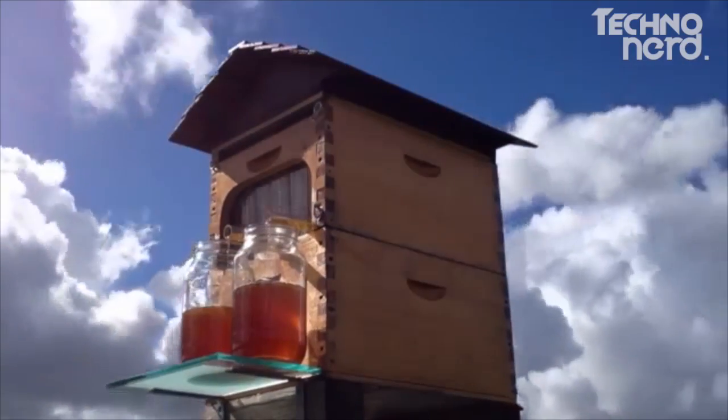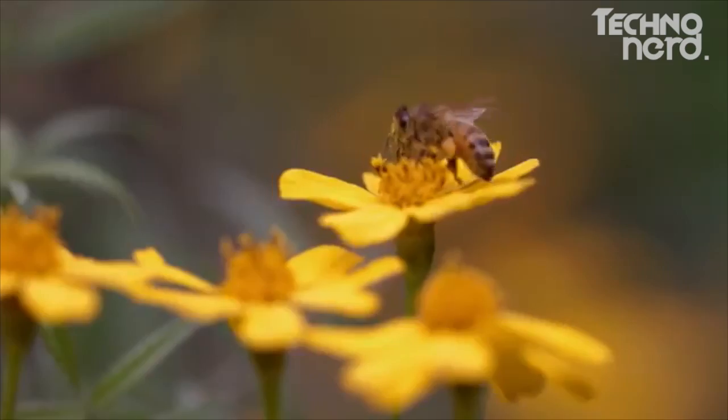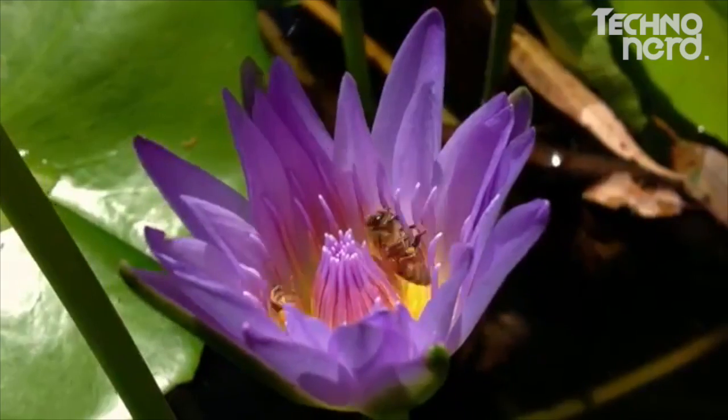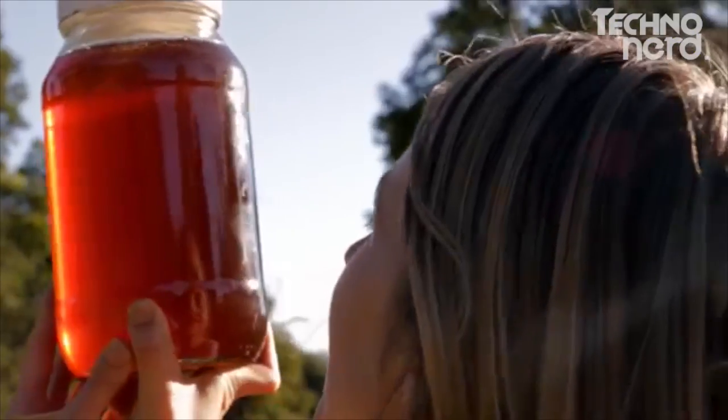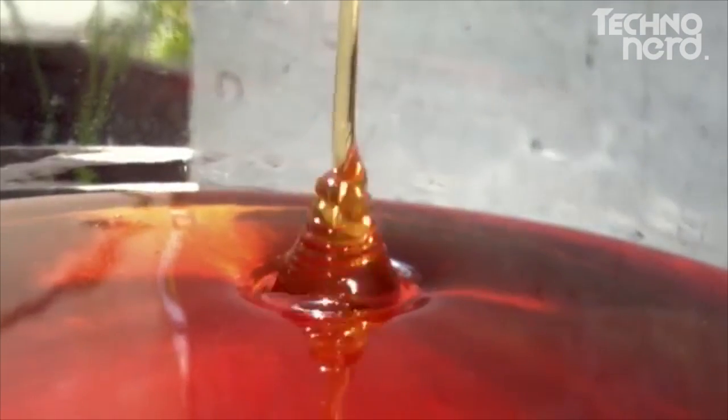We have evolved alongside the honeybee in a symbiotic relationship. We care for them, they pollinate our crops and of course make lots of delicious honey. But getting the golden nectar has always been quite a task. I just thought it was crazy to have to crack the hive open, pull the hive apart, stress out all the bees and spend all day in the shed just to get your honey.